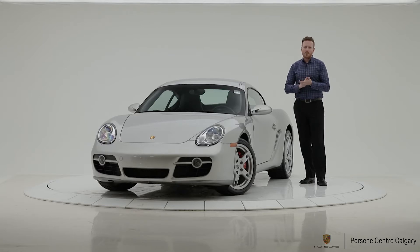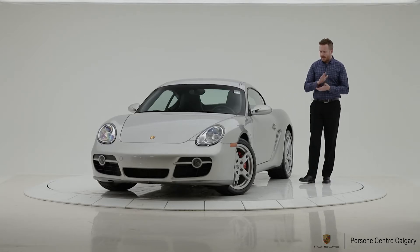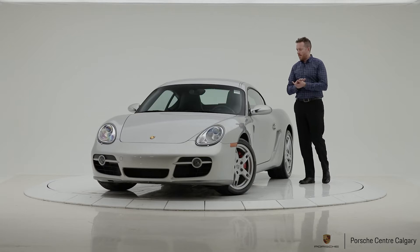This car is powered by a 3.4 litre flat-6 naturally aspirated engine creating 295 horsepower and 250 pound-feet of torque.